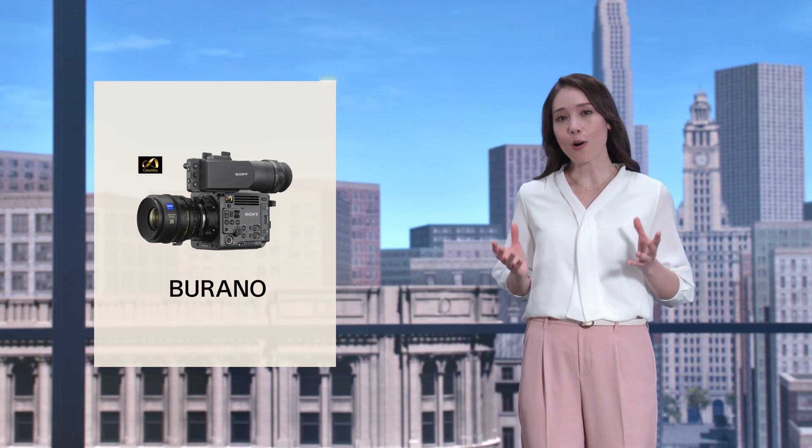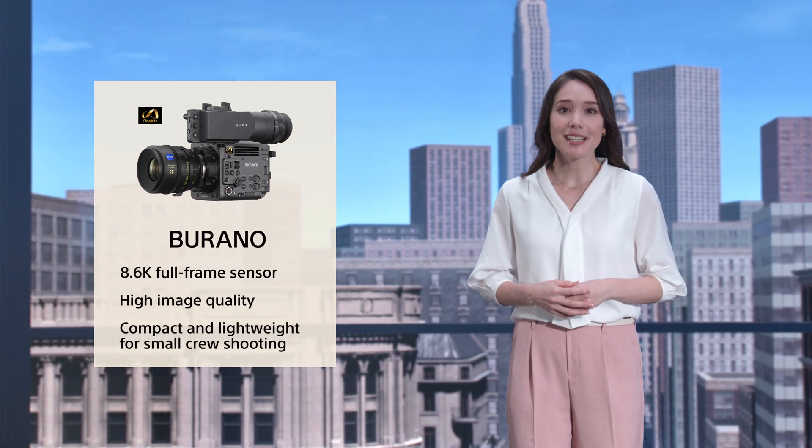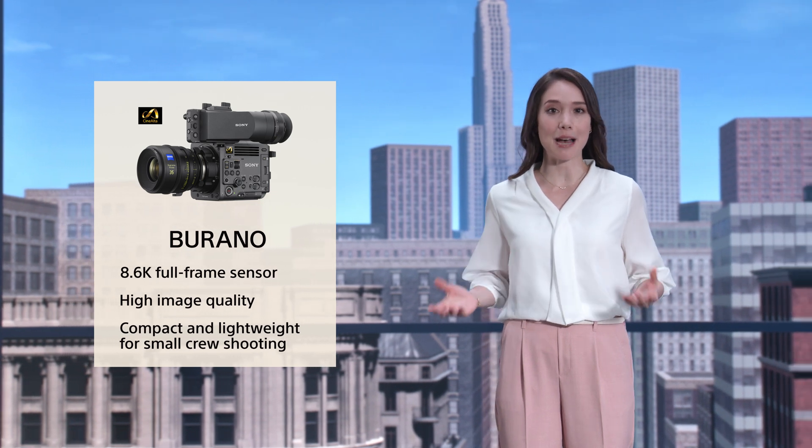Sony is adding a new CineAlta camera to its lineup useful for virtual production: the Brano. Brano offers image qualities inherited from Venice, such as its latitude, signal-to-noise ratio, and color gamut,